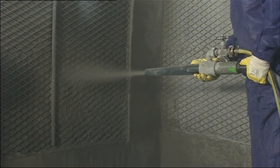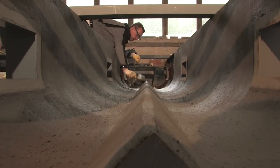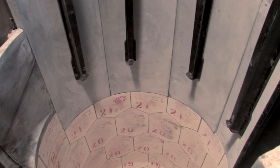Quite often different sections of pipes and plant components are subject to non-uniform wear. In many cases, the combination of various materials can be of advantage.